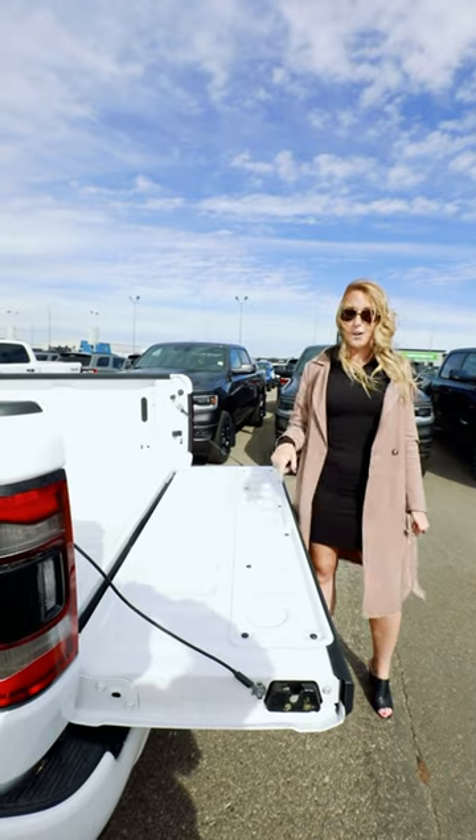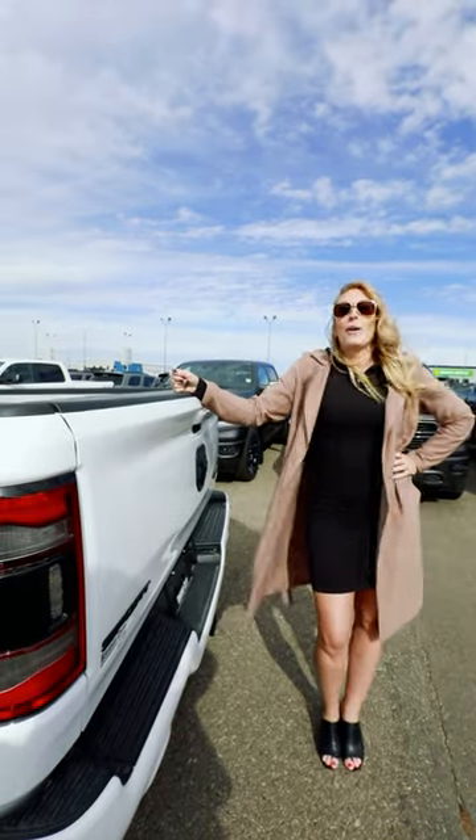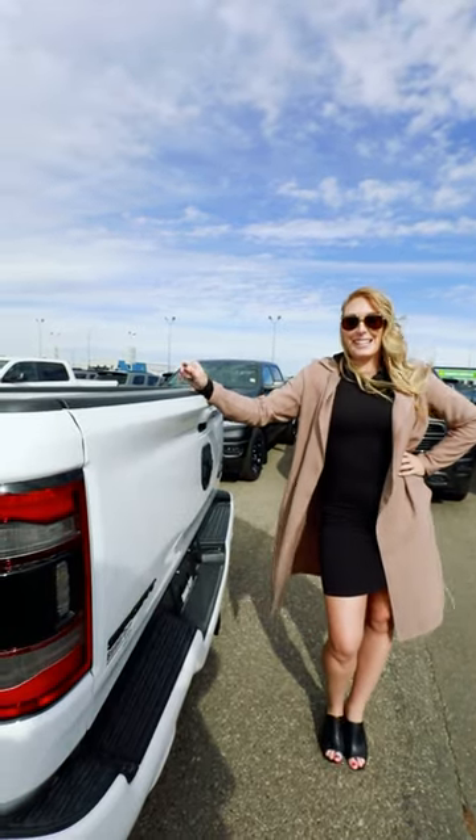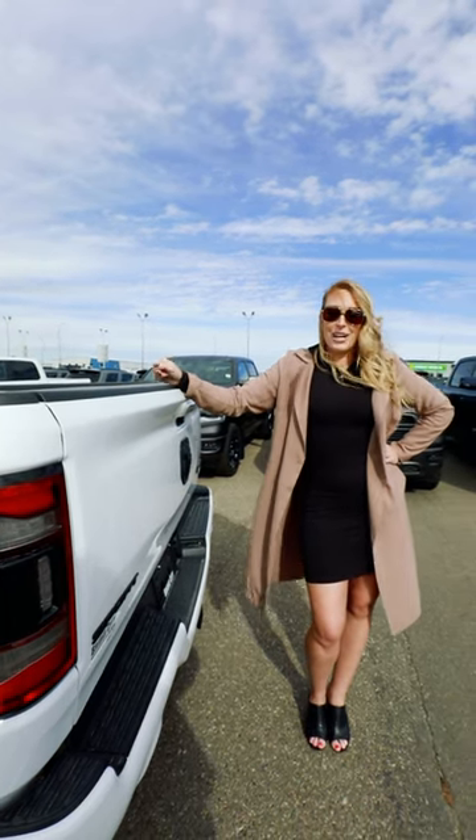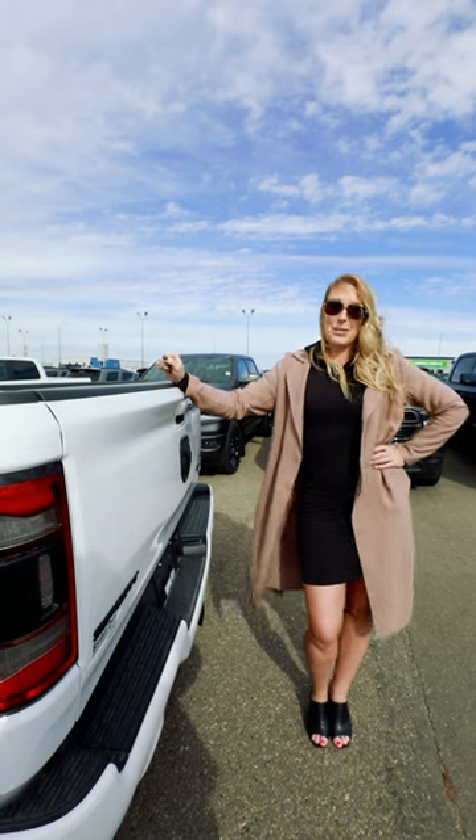The tailgate comes down with a soft open. Come down and see us — we have 152 of these trucks in stock right now, so there's got to be one here for you. October has great deals coming up. Let's see you down here at Bridge City Chrysler.